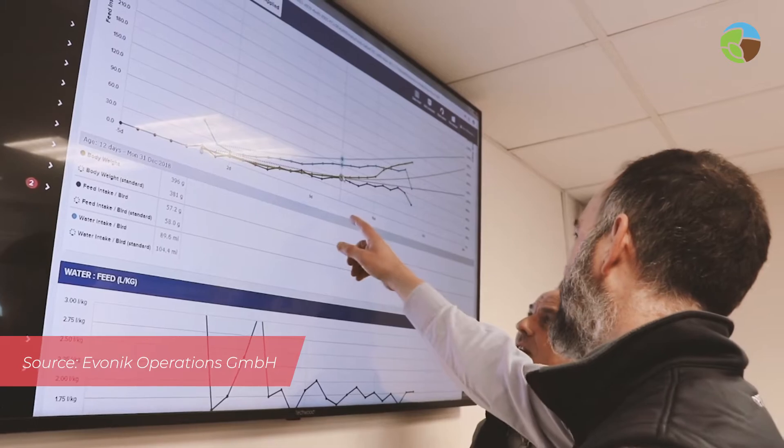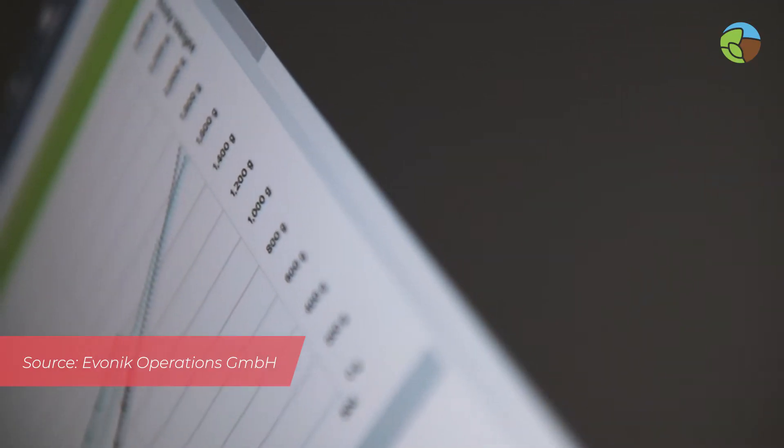By correlating all the information, we can monitor the health of the animals and contribute to animal welfare, because we help farmers and integrators to take corrective actions to minimize uncomfortable, stressful and harmful situations.